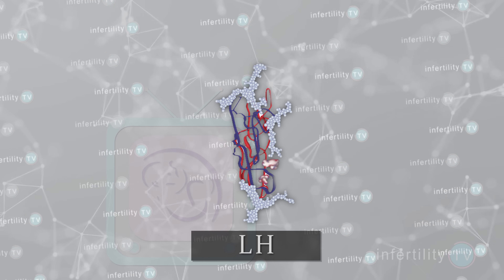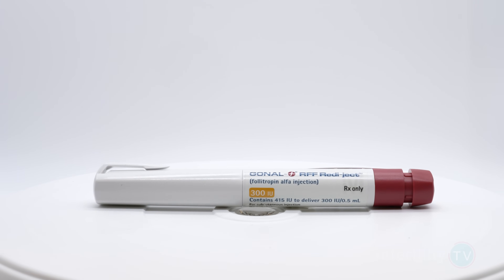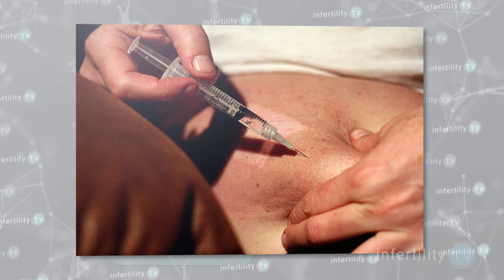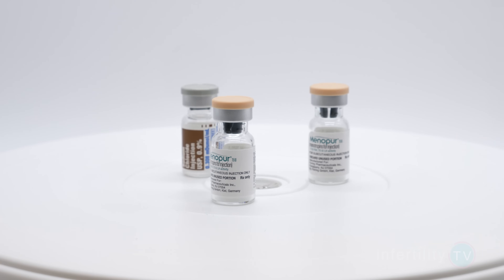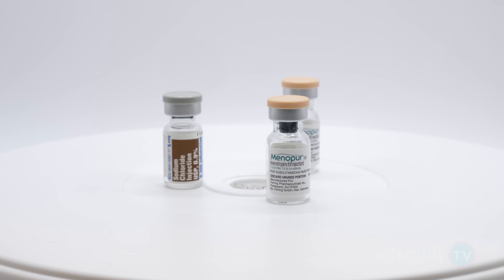LH, however, is a little trickier. When FSH is injected into your body, it lasts a long time — very stable. When LH is injected, however, the body breaks it down very quickly. So if you are using a source of LH like Menopur, it's difficult to know if you will get the LH effect that you want.